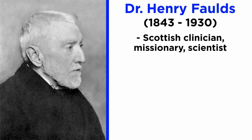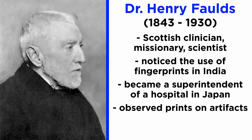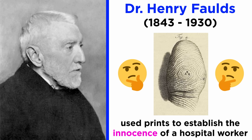Dr. Henry Foulds, a Scottish clinician, missionary, and scientist, visited India in 1871 and noted the use of fingerprints in authenticating business transactions. He later visited Japan and settled as a superintendent at an important hospital. While involved in archaeological excavations in Japan around the late 1870s, he observed fingerprints imprinted on ancient Japanese pottery and was amazed that even ancient civilizations valued fingerprints as a means of identification. This piqued Foulds' interest and he studied fingerprints extensively to establish their unique nature. Soon after, his hospital was broken into. The police arrested a suspect from the hospital staff whom Foulds believed was innocent. He compared the fingerprints found at the crime scene with those of the suspect — they were found to be different, and the innocence of the staff member was established. This may well have been one of the first cases where fingerprints were analyzed in forensic investigation.